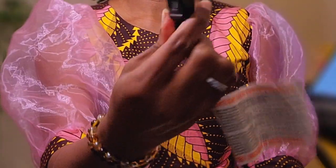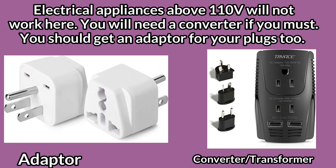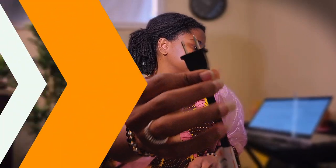Number two — this is the kind of plug we use here, and nothing else works. So if you are coming with plugs, maybe your charger, laptop charger, or phone charger, you should definitely get an adapter with the correct mouth to use here.